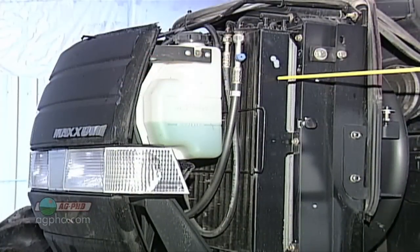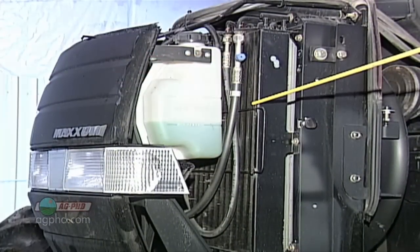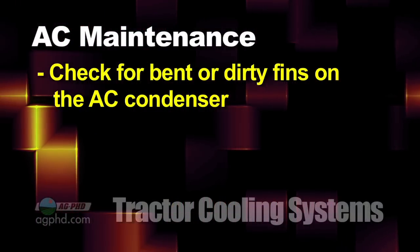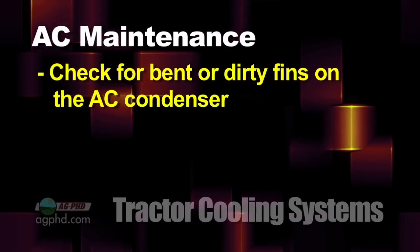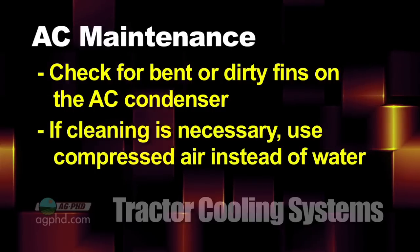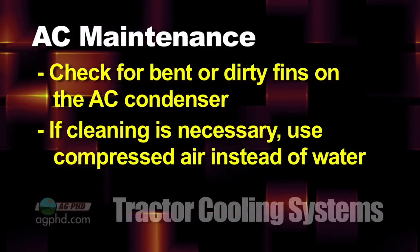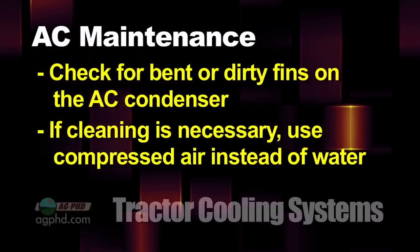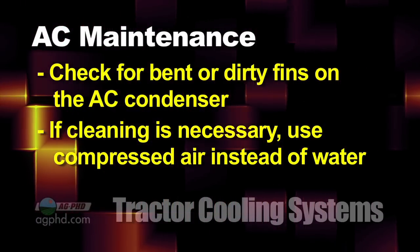If your cooling system isn't even achieving that, then you can turn to a few maintenance items that may improve your performance. The first thing to look at is the air conditioner's condenser. Watch for bent or dirty fins. Depending on the make and model of your tractor, inspecting the condenser may be a simple job. If cleaning is necessary, use an air compressor rather than a power washer. High pressure water can easily bend fins, which in turn adds to more problems. Also, water can build up, leading to potential corrosion issues as well.